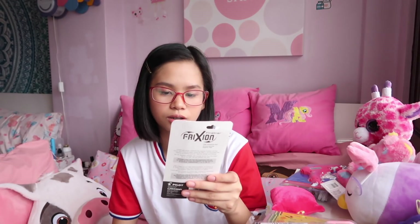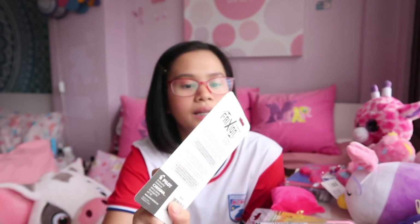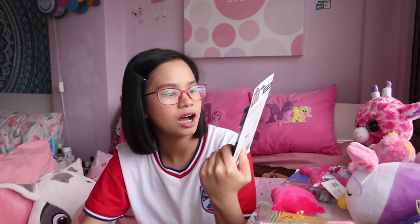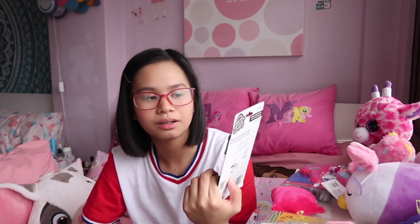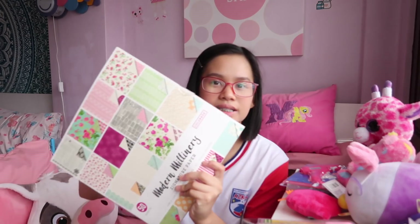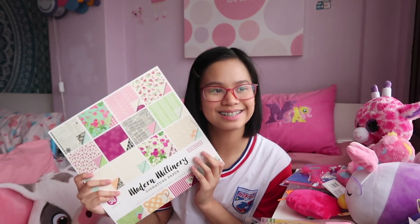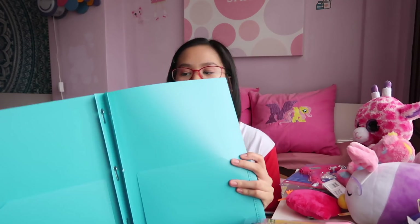I also got the Pilot Frixion erasable fineliner — a 4-pack in pink, blue, purple, and black. And lastly for the ballpens, I got the Zebra Z-Grip retractable ballpoint pen. I also got Modern Millinery signature paper, which I've used for projects before — the kind with nice designs. I'm looking forward to more projects this school year, even though I'm a bit afraid of it. Lastly from Walmart, I got a Five Star folder in teal, and Five Star is a really good brand.